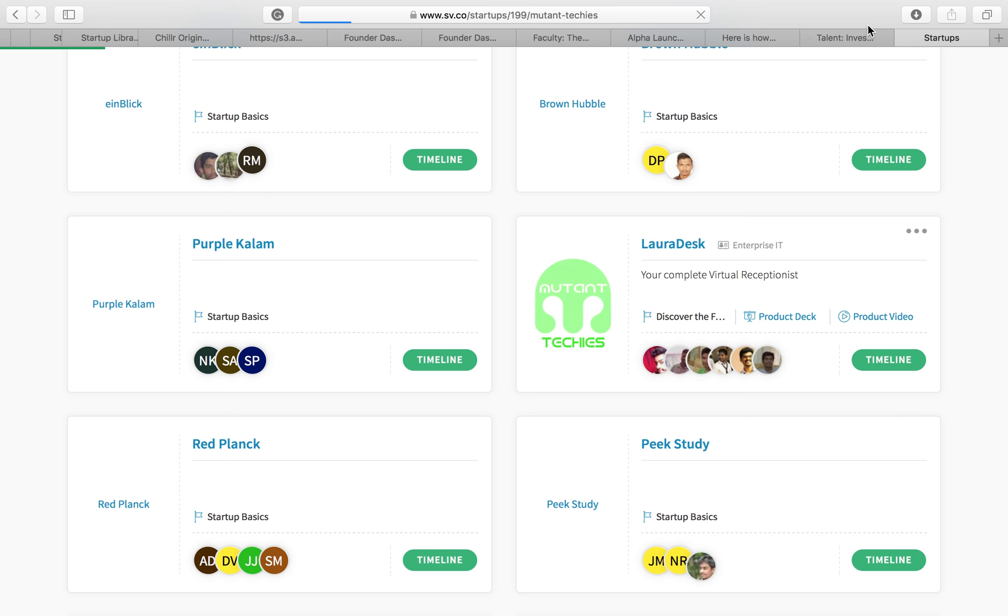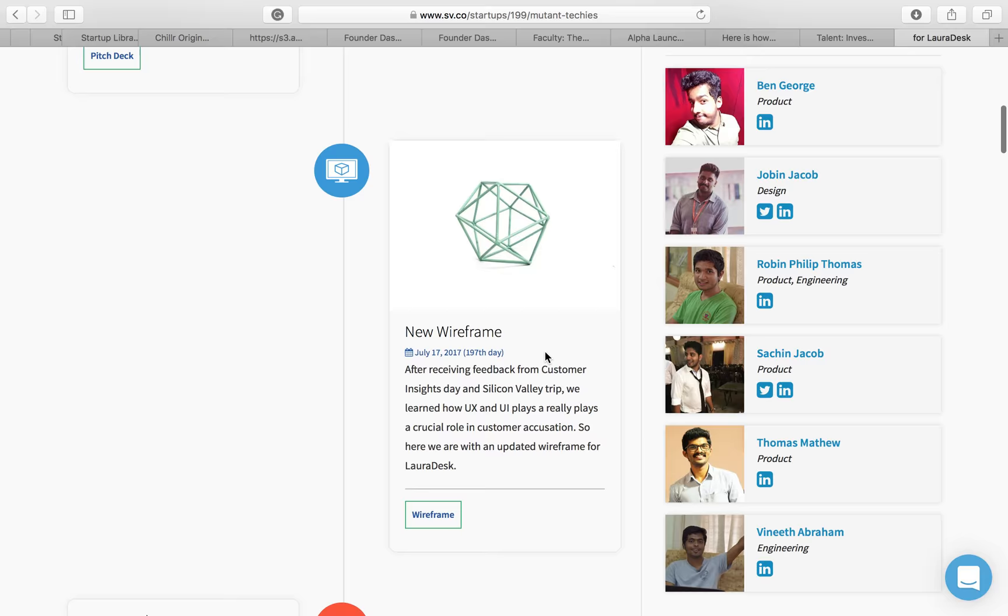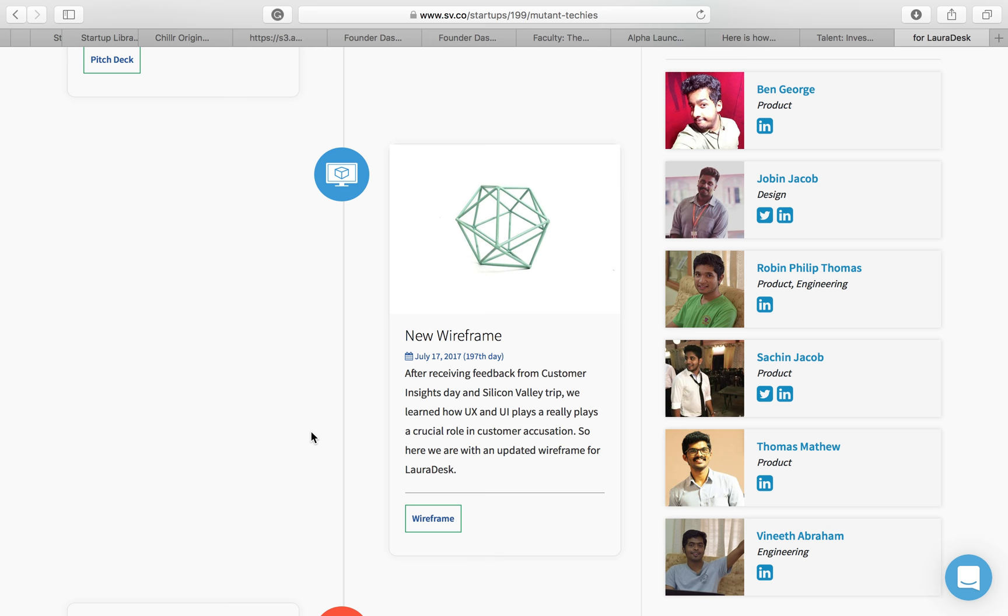For instance, this is the timeline of LoRaDesk, one of the newer startups on the platform. Robin, interestingly, was placed at Tally because they couldn't get their startup running beyond a point. Tally hired him for a package of 7 lakhs per annum, which is rarely offered to freshers — Robin bagged that offer straight out of college. Usually freshers are given 3.5 lakhs, but Robin got double that amount because he was able to showcase his experience and maturity from running a startup while in college.